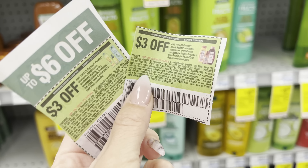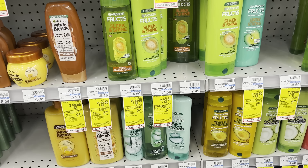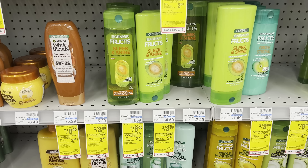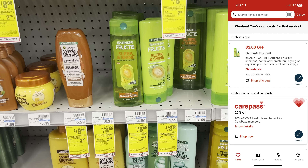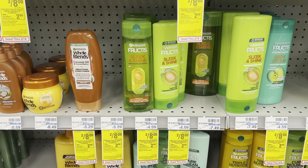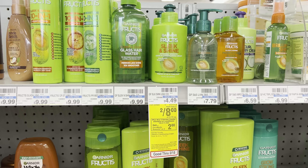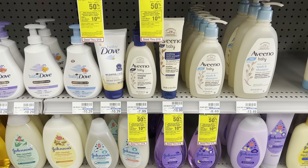The Garnier Fructis deal is the same structure but a separate promotion, so you can do both. Grab two for $8, use the $3 off two printable — there's also a $3 off two digital. If they stack, I'll pay $2 and get back a $2 ExtraBuck, making those completely free as well. The leave-in smooth cream conditioner is also included.